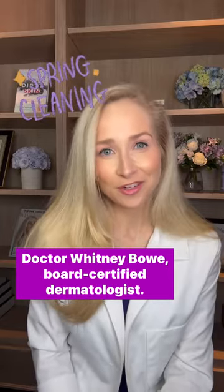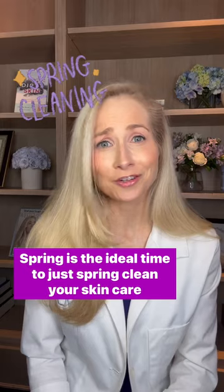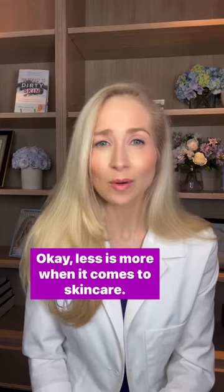It's Dr. Rebo, board-certified dermatologist. Spring is the ideal time to spring clean your skincare routine. Less is more when it comes to skincare.